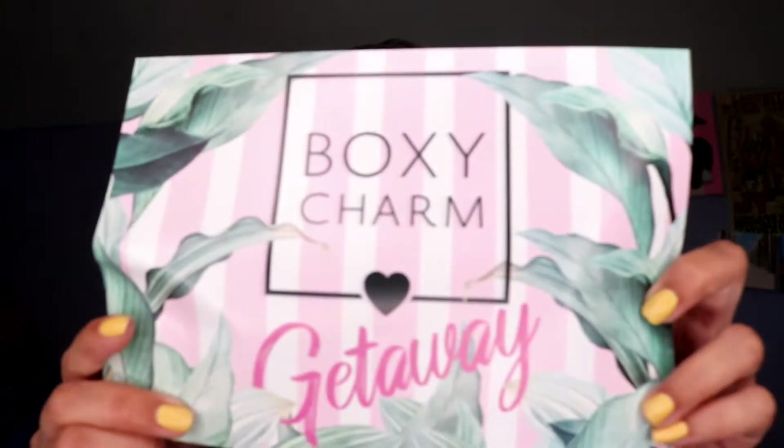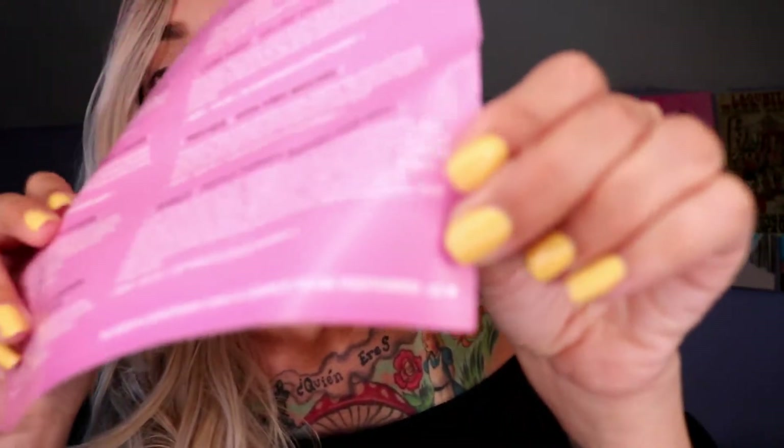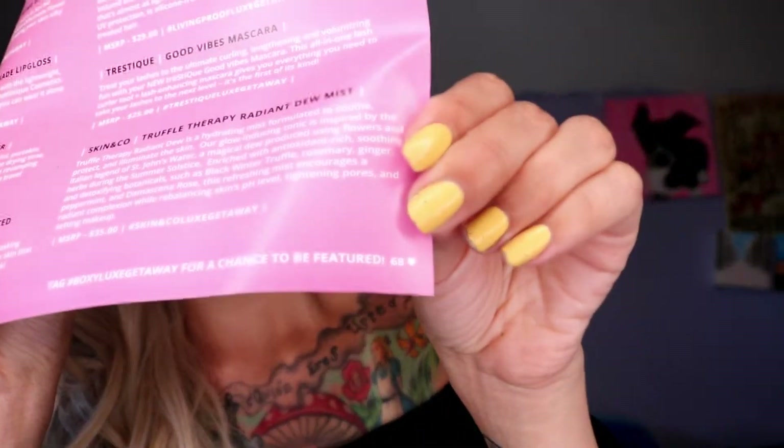So this box is a BoxyCharm Getaway. There are nine things on here, and if you guys are interested in what number I got, I got six B. I need that. So let's see.